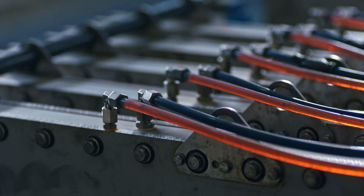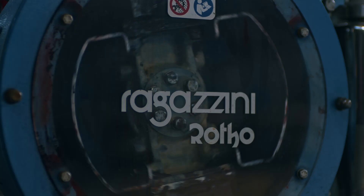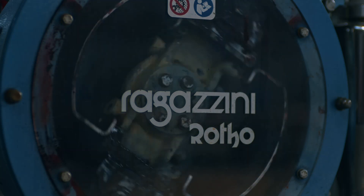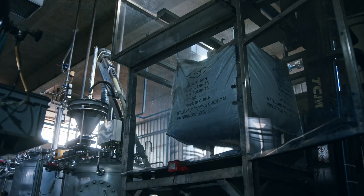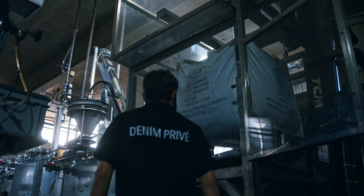The indigo dyeing process has historically been notoriously polluting, creating tons of waste water containing hazardous chemicals. But we've made huge strides in cleaning up this process in recent years.